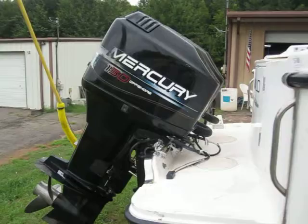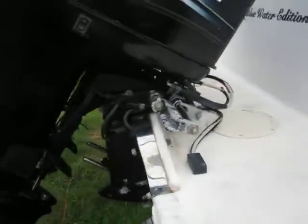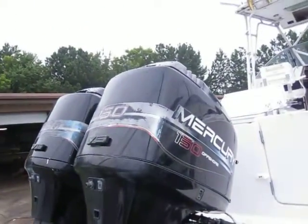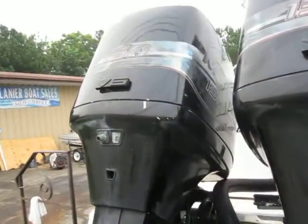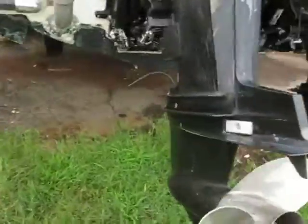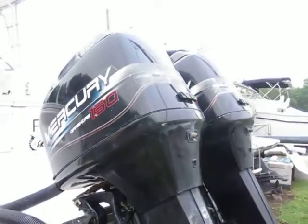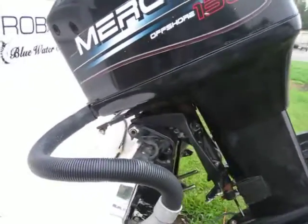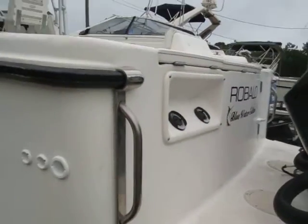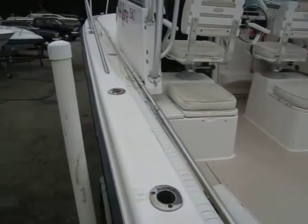These are the twin Mercury Offshore 150s. You've got the twin oil fills and some built-in rod holders.